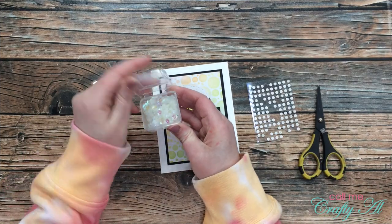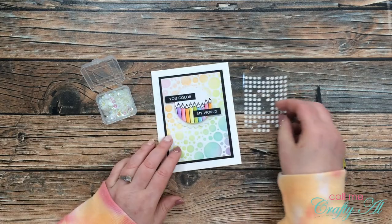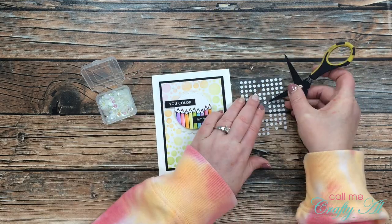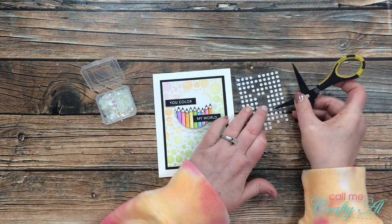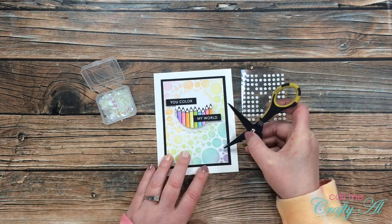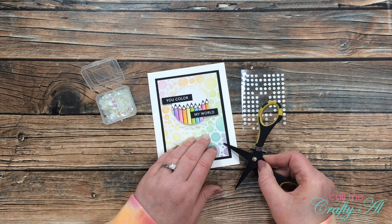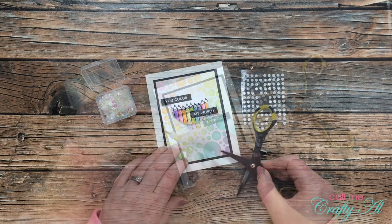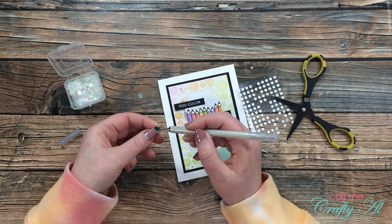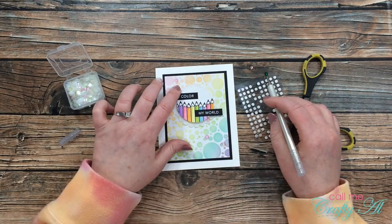I decided I couldn't call the card finished without a little sparkle. I brought in some clear holographic sequins and glue dots left over from previous Paper Pumpkin kits. I placed five glue dots spread from the top left to the bottom right of the card front and put a sequin on each one — a couple got tucked underneath the focal point for added interest. And here's a look at the finished card!